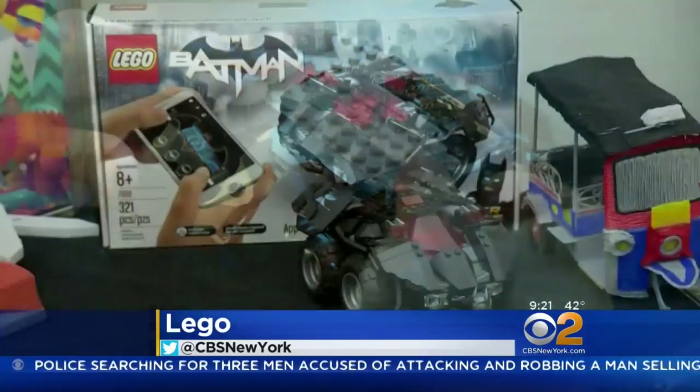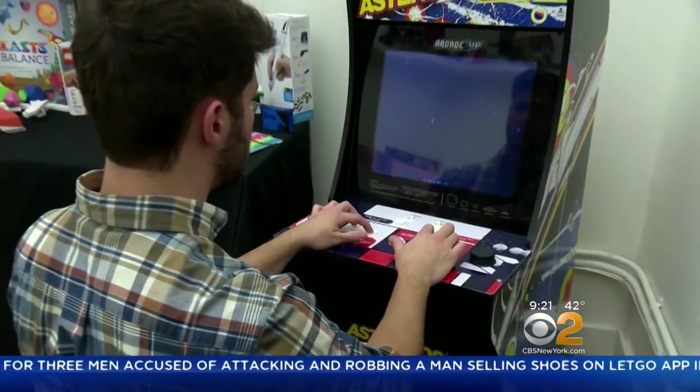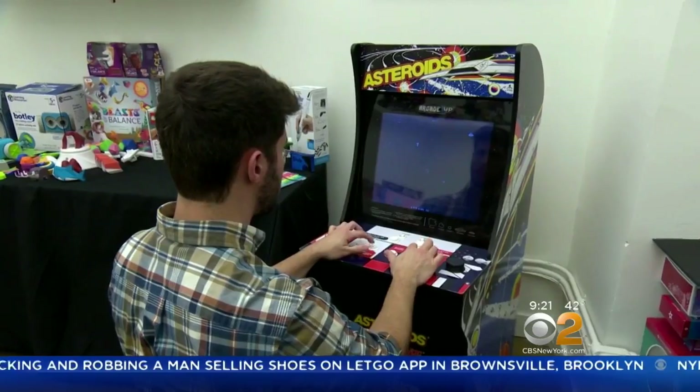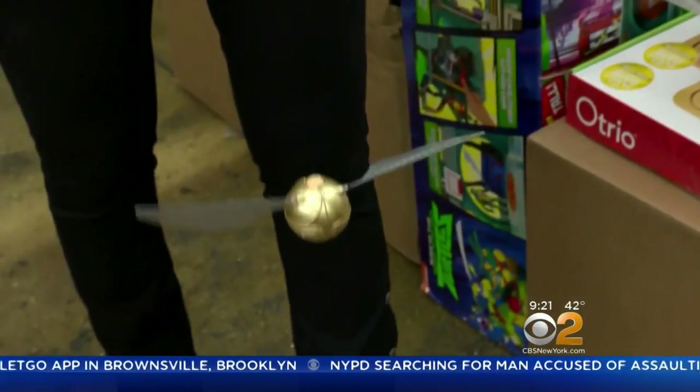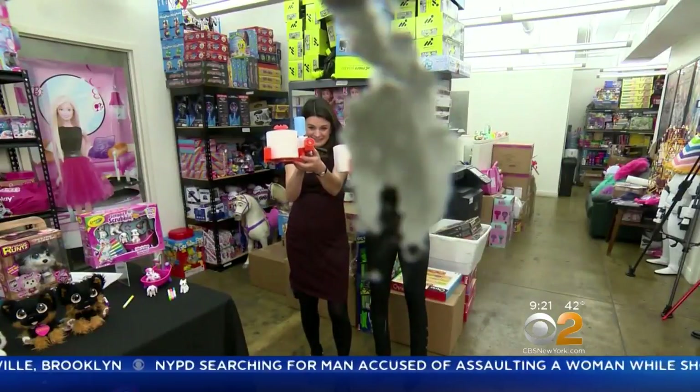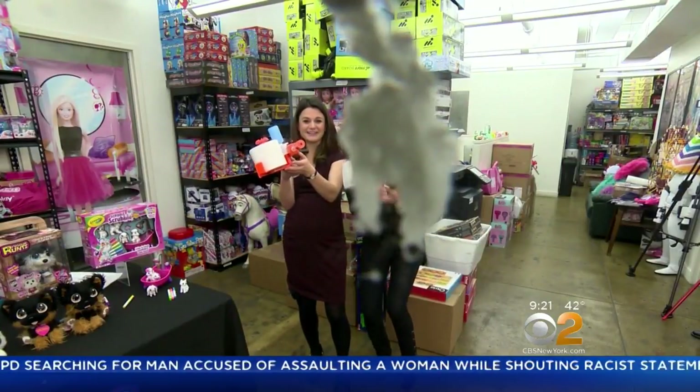Classic toys like Legos, as well as retro video games, are also on wish lists. Schacht says parents need to move fast because many of these toys will sell quickly. Laura Podesta, CBS News, New York.